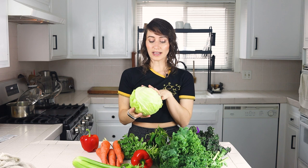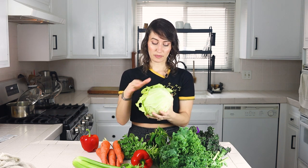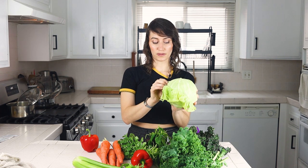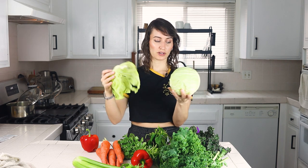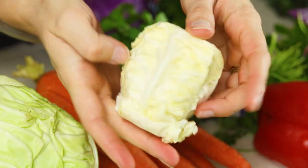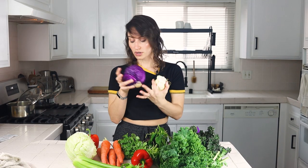A good storage tip for cabbage: it lasts longest if you pull it off leaf by leaf from the outside. We just peel off whatever outer leaf we're going to use — it usually comes off in one whole piece. If you peel from the outside in, it'll stay fresh for a really long time. We always do a mix of red and green cabbage. This one's gotten really tiny because we've peeled everything off from the outside in, and we didn't get red cabbage this week because this is enough to last another week.